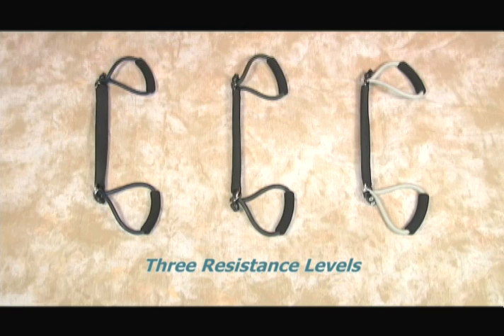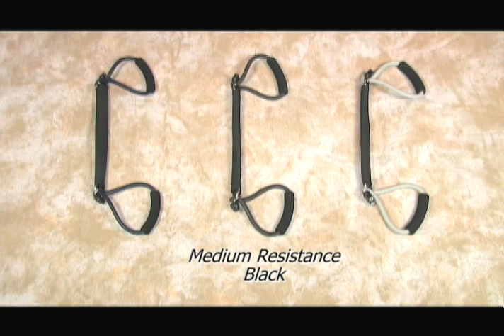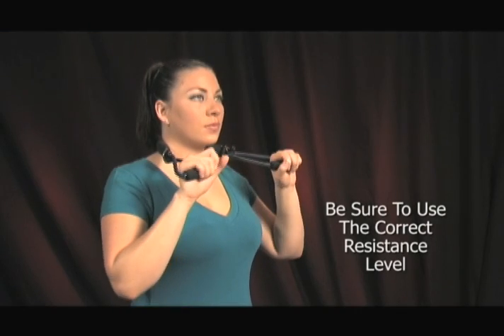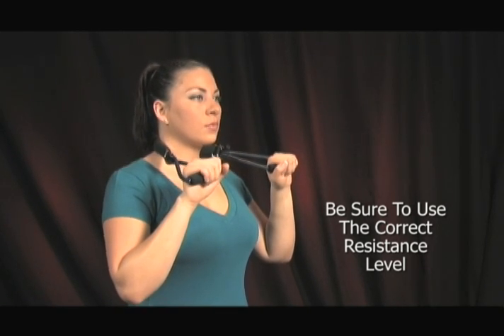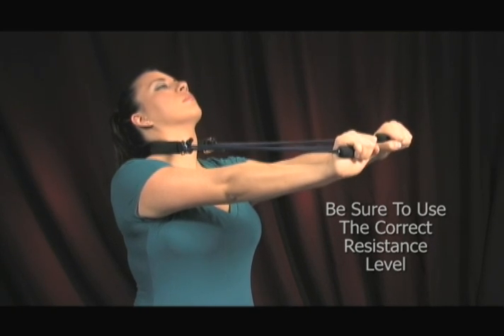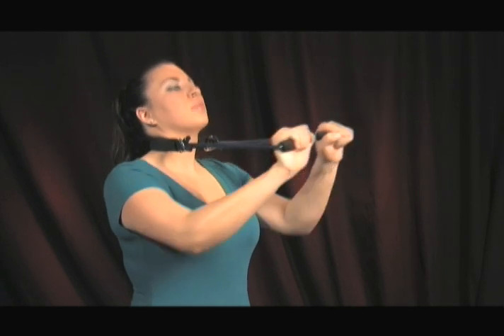The pro-lordotic neck exerciser is available in three different resistance levels: light resistance, which comes with a dark blue TheraBand tubing; medium resistance, which comes with a black TheraBand tubing; or firm resistance, which comes with a silver TheraBand tubing. It is important that you use the correct resistance level based on your upper body strength. You should be able to fully or almost fully extend your arms while performing these exercises. This will ensure that you are applying a strong anterior or forward pull into your neck.